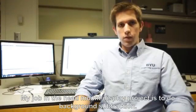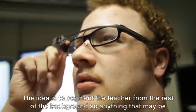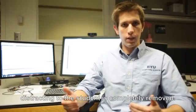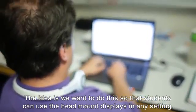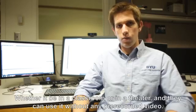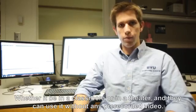My job in the head-mounted display project is to do background subtraction. The idea is to segment the teacher from the rest of the background, so anything that may be distracting to the student is completely removed. We want students to be able to use the head-mounted displays in any setting, whether it be in a classroom or a theater, without any prerecorded material.